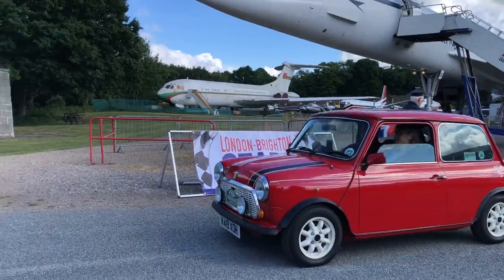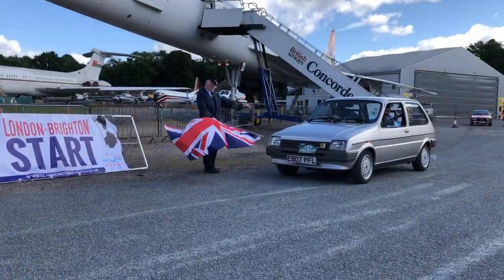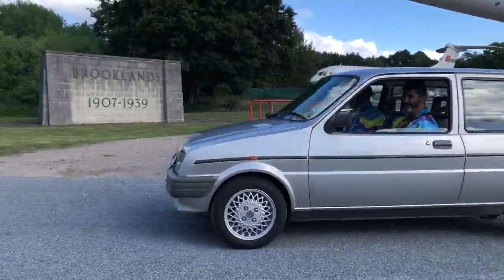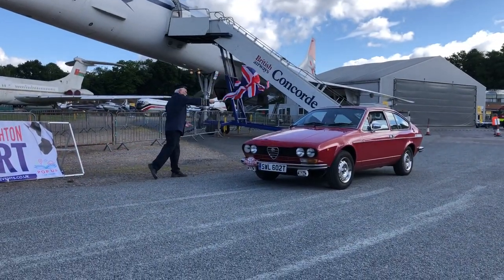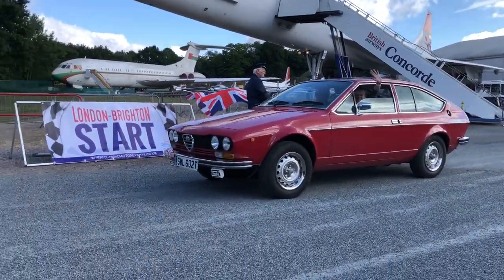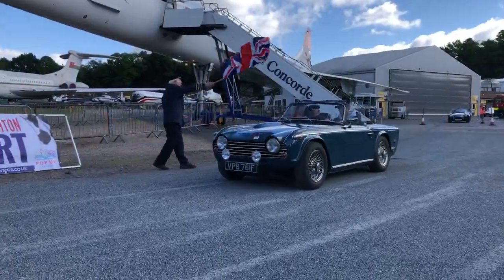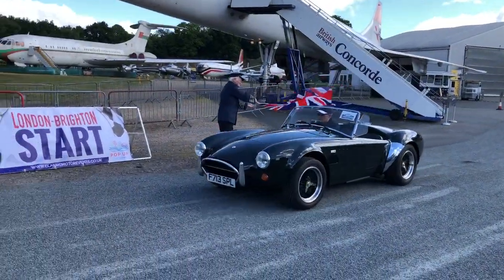And another Aston Martin, this time a beautiful DBX. And an Italian John Mini. And a Metro takes the flag. Whoa, wait for it guys. Alfa GTV — good to go to Brighton, good luck guys! TR4 ready to roll. AC Cobra replica.